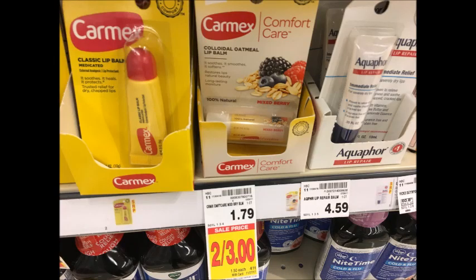The Carmex is 2 for $3.00. Use the $0.55 printable coupon that I'll have linked in the description box below, as well as submit for the $0.45 Ibotta rebate, and get these for $0.55 each.